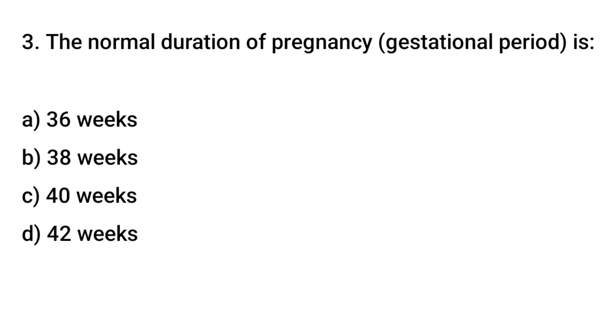Question number 3. The normal duration of pregnancy gestational period is? The right answer is D: forty weeks.